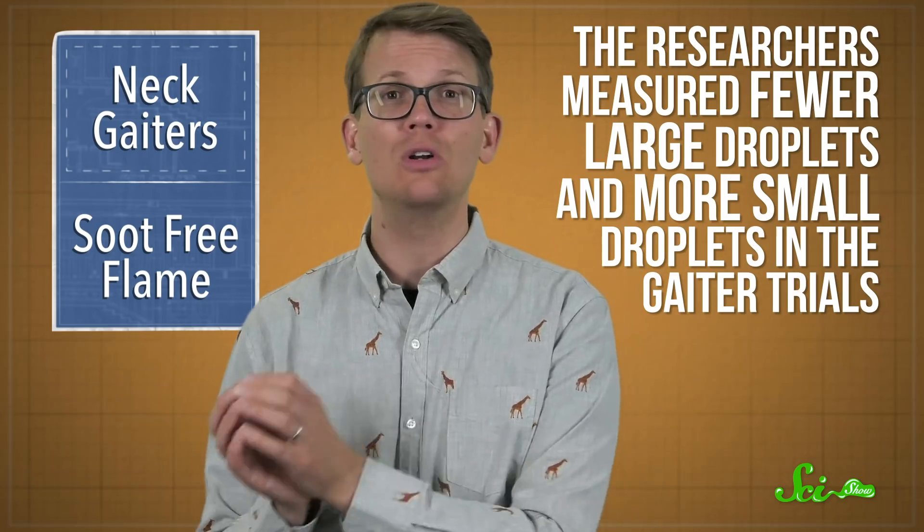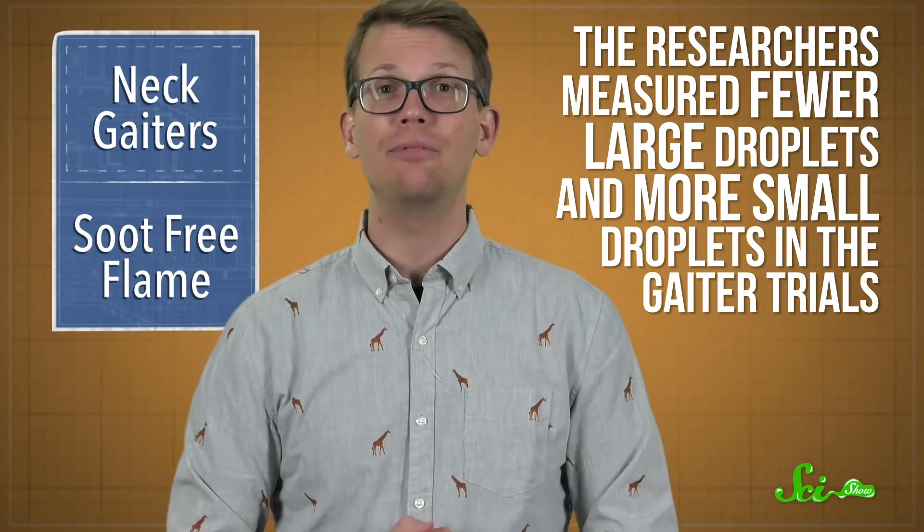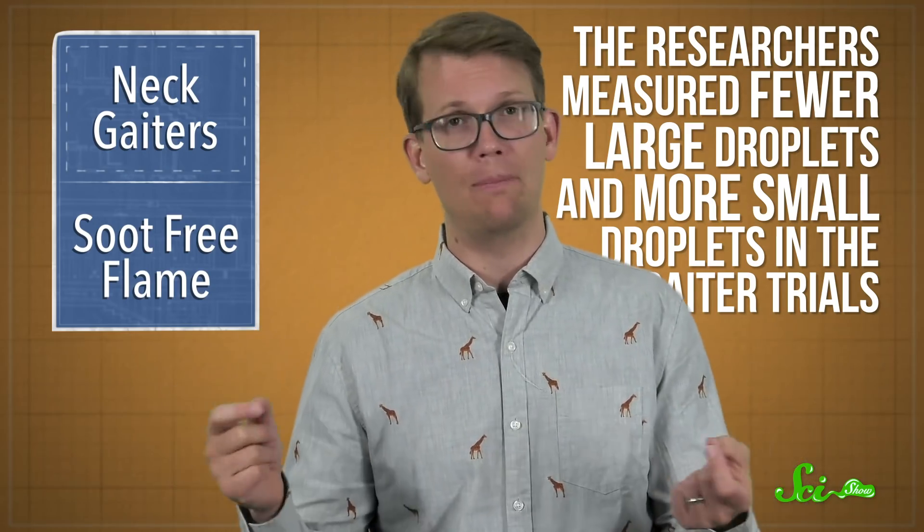They saw more droplets with the gaiter. The researchers measured fewer large droplets and more small droplets in the gaiter trials, making them think that the gaiter split the bigger droplets apart. Which, if true, would make the use of them counterproductive, because those smaller droplets could hang in the air for longer. But that is as far as their data goes.